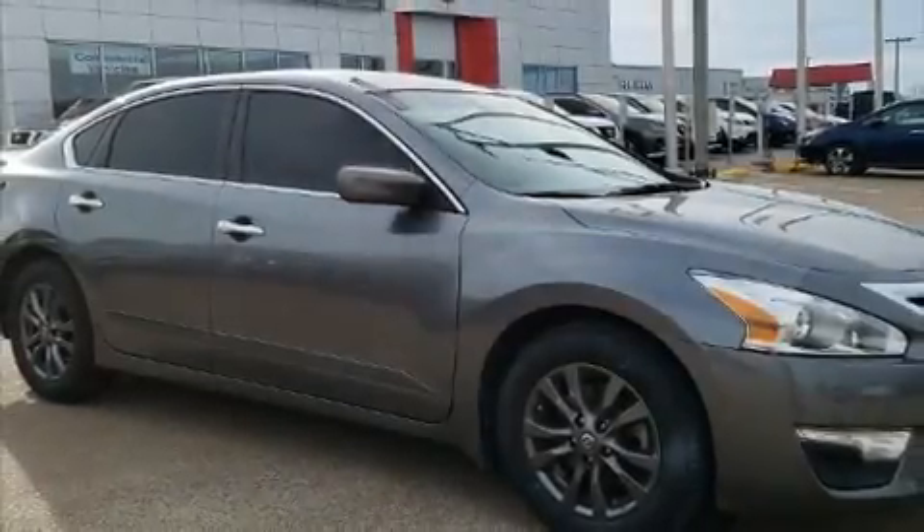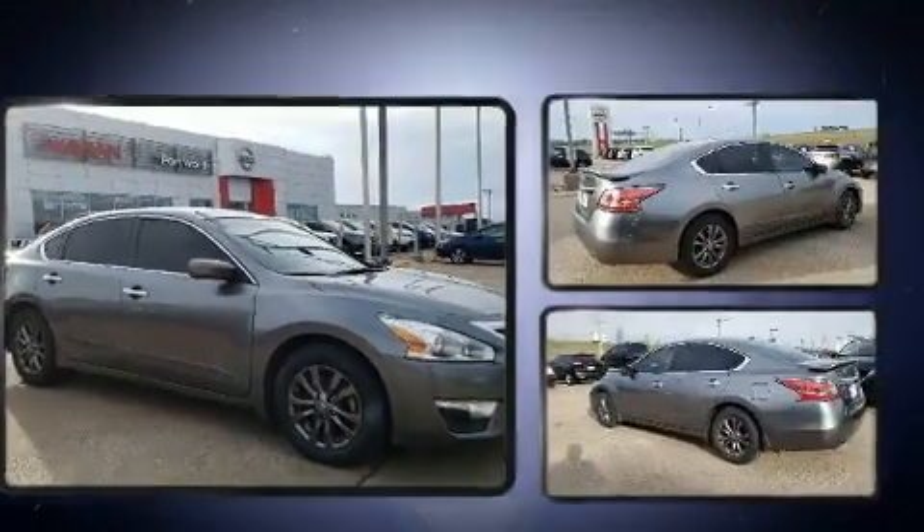The 2015 Nissan Altima. This four-door, five-passenger sedan still has less than 80,000 miles.